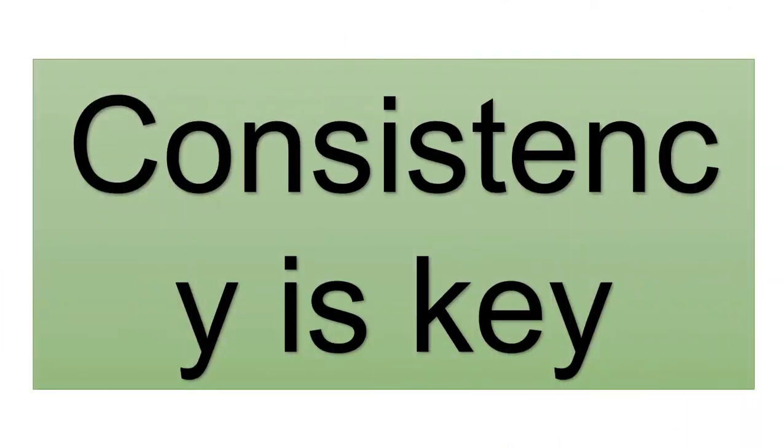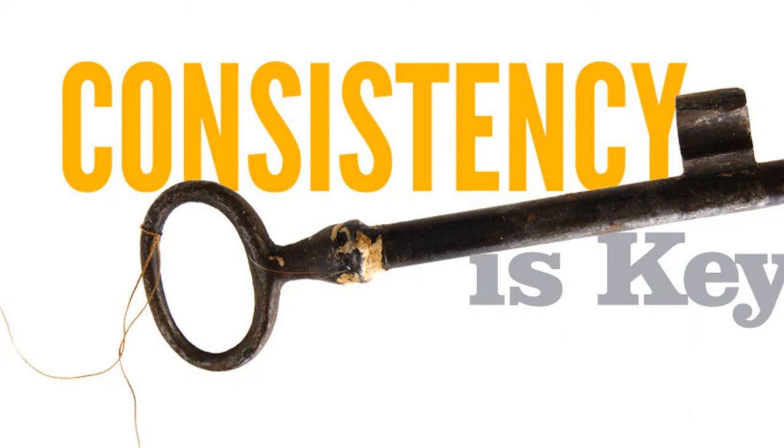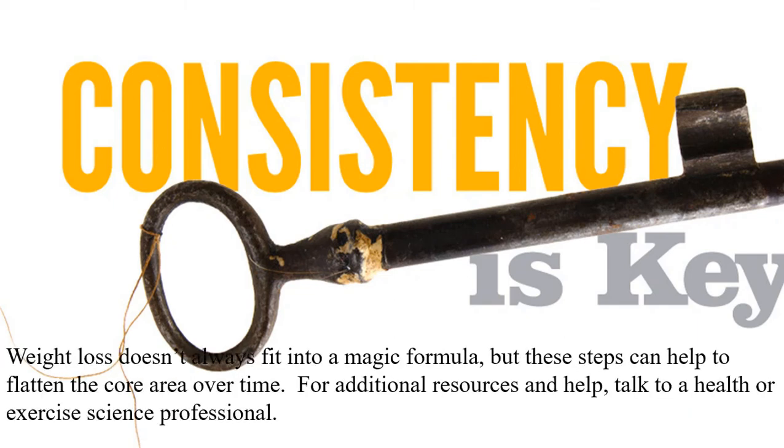Consistency is key. The right diet, reduced calorie intake, cutting sugar, limiting extra salt, reducing excess alcohol intake and the right types of exercise are all needed for flattening the stomach. Results may not come right away, and the key to success is to be consistent with efforts, no matter if you see results or not. Weight loss doesn't always fit into a magic formula, but these steps can help to flatten the core area over time. For additional resources and help, talk to a health or exercise science professional.